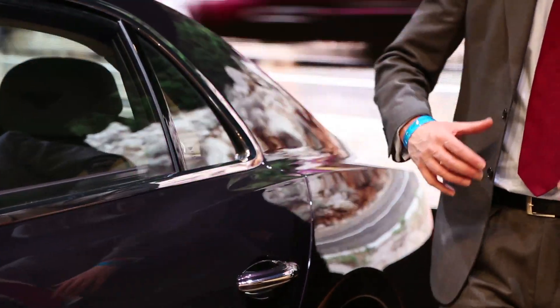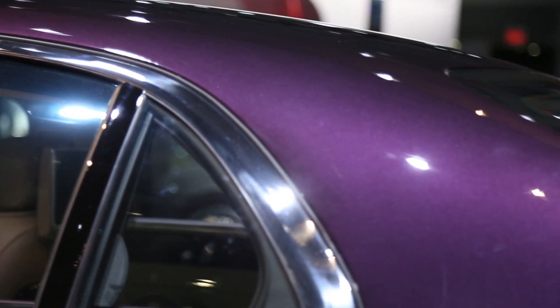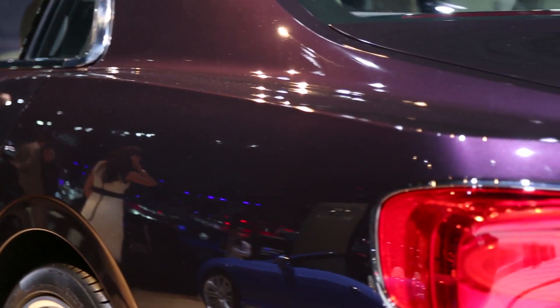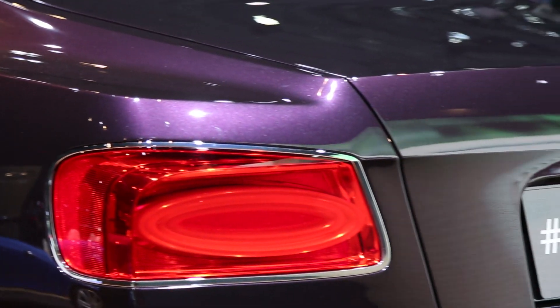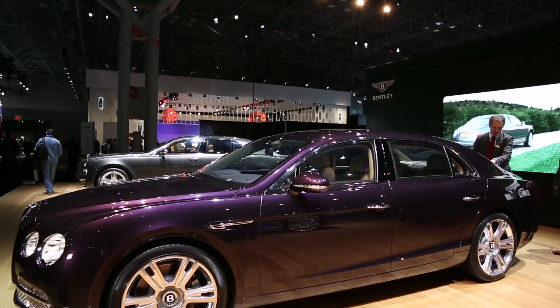If you look at the rear of the car, a typical Bentley DNA feature is the double horseshoe. You see the roofline running down into the crisp line on the rear edge of the trunk lid, and then the other horseshoe running through the rear lights across the rear panel. You'll see the same features essentially on the Mulsanne and on the Continental two-door range. One of the other things we set out to do is make the car a lot more sporting in its appearance from its predecessor.